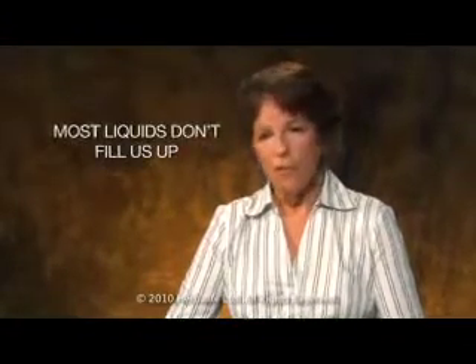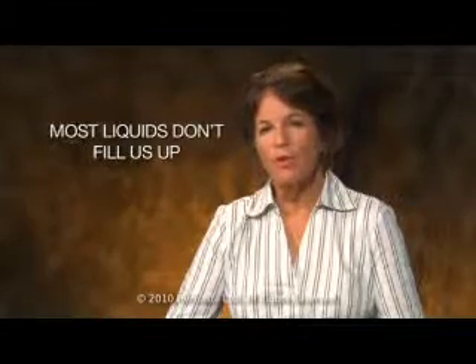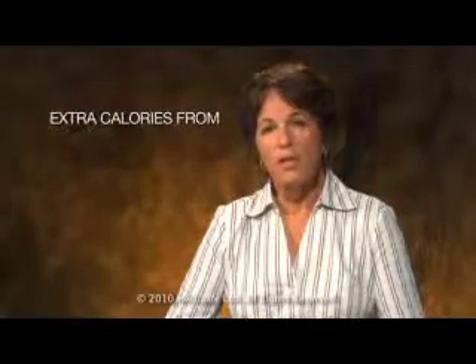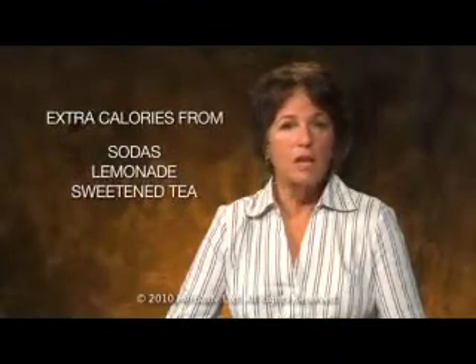The tricky thing with most liquids is that they don't fill us up very much. In fact, they've been described as sort of falling through the cracks in the stomach. And we don't adjust for the extra liquid calories we drink by taking in less food — we just pour the fluids right on top. Since drinking fluids with meals doesn't make the meal more satisfying, it's easy to add a lot of extra calories from clear liquids like sodas, lemonade, or sweetened tea.